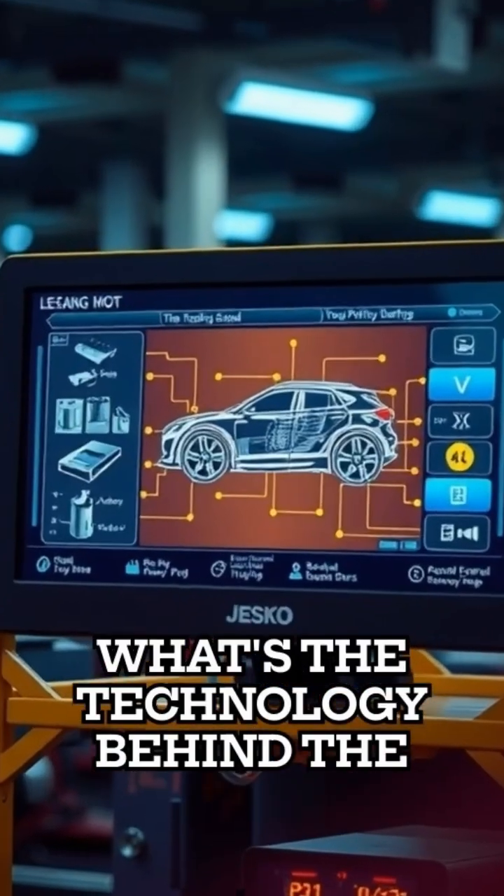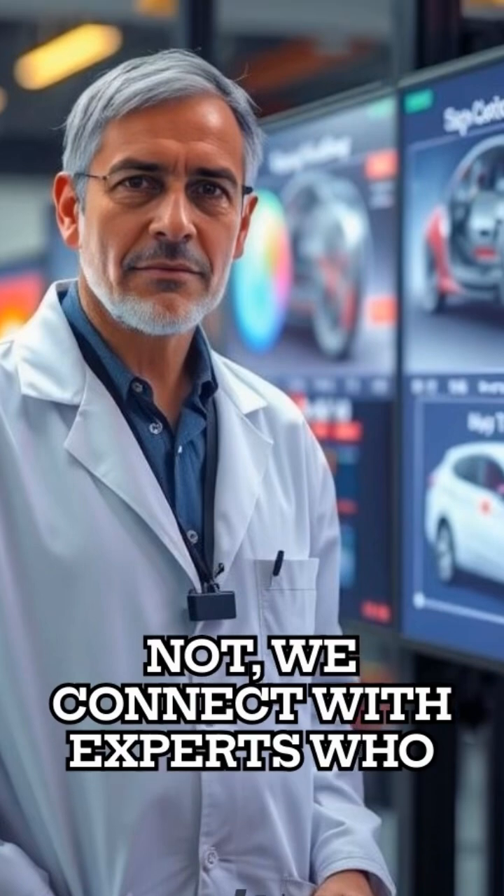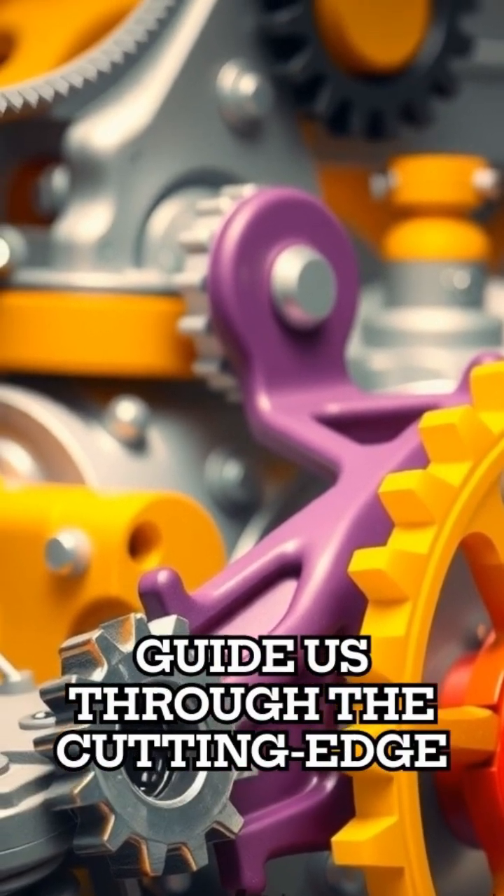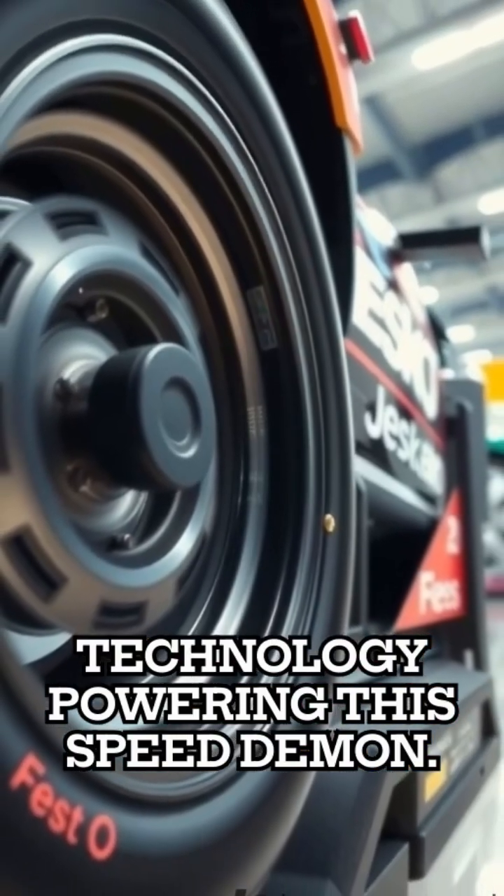But what's the technology behind the whoosh? Fret not. We connect with experts who break down the mechanics for us in a digestible form and guide us through the cutting-edge technology powering this speed demon.